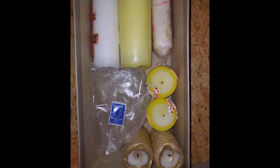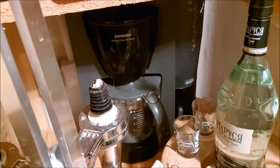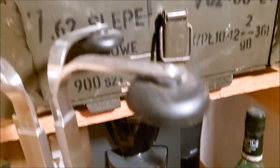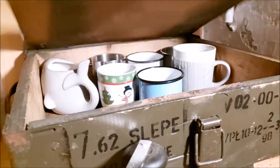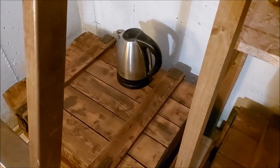Po skompletowaniu tej listy myślę, że stworzę odpowiedni odcinek, w którym to wszystko opowiem. Nie zapominam też o przyborach koniecznych do spożywania żywności – szklankach, kubkach, czajniku, ekspresie do kawy, zapasie kawy, zapasie herbaty, ale na tym etapie na razie nie będę tego wszystkiego opowiadał.